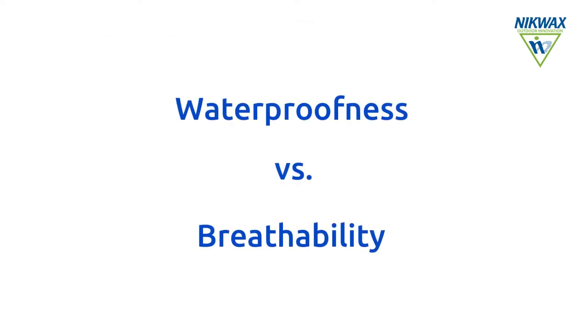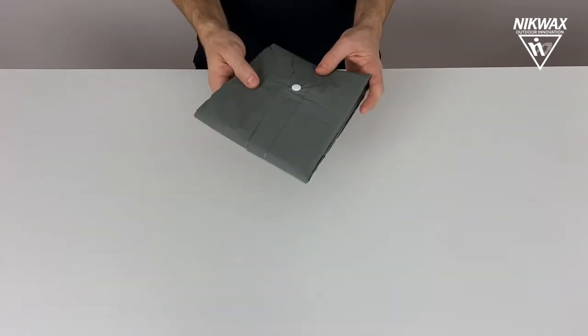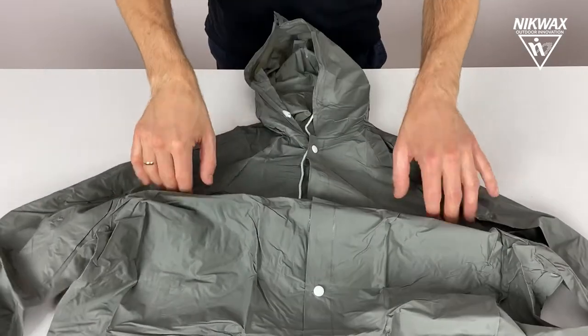Breathability is a key technical property of clothing, footwear and equipment. You may even say that it's as important as waterproofness, and a simple plastic poncho is a good example of this.